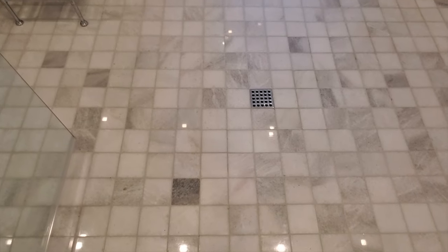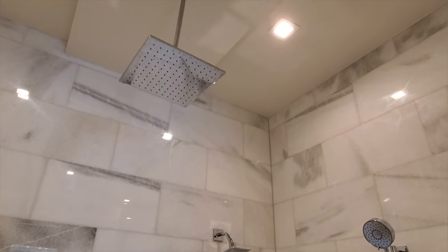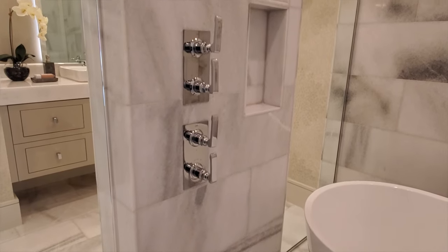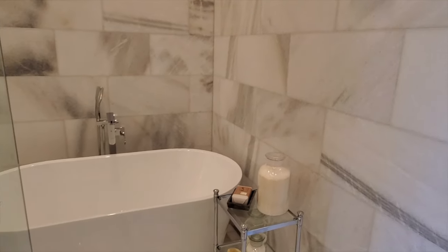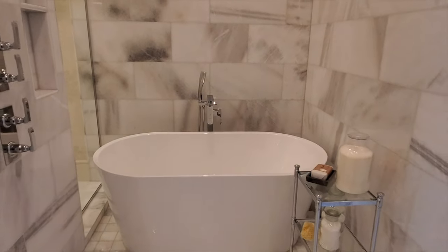The shower is absolutely beautiful — tile work on the floor and all the way up the walls, with a shimmery finish in the tiles that really makes it stand out. There are three shower heads with controls on the side. The soaking tub is also located within the shower area, like its own little room. It's a very luxurious setup.